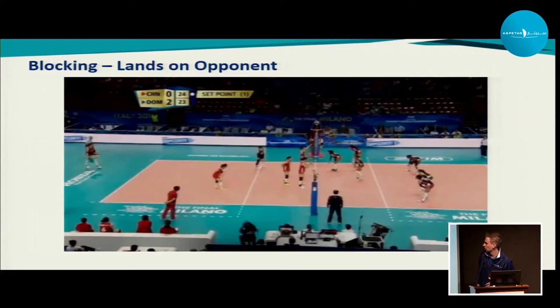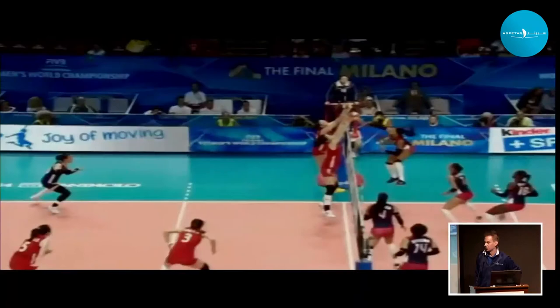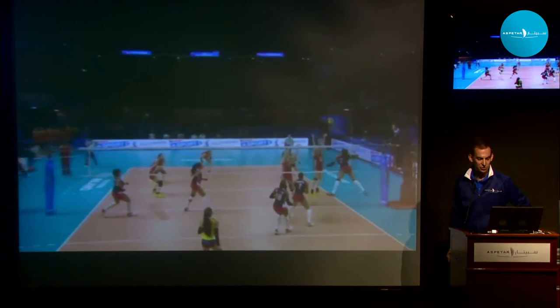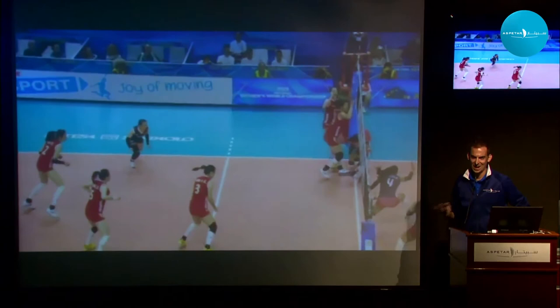I'm going to show you a video — this is a classic ankle sprain in volleyball, the most common way this happens. One of the players in red is going to be trying to block the ball — blocking one of the players hitting from out wide. You'll see the injury happen from a couple of different angles. She's drifting from one side to the other and lands with all her weight on one foot.